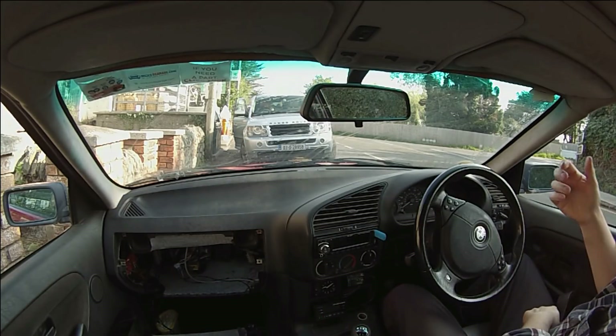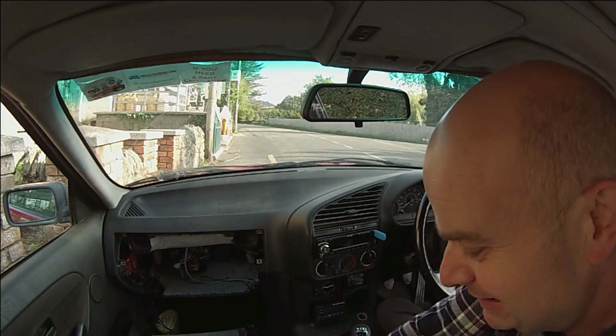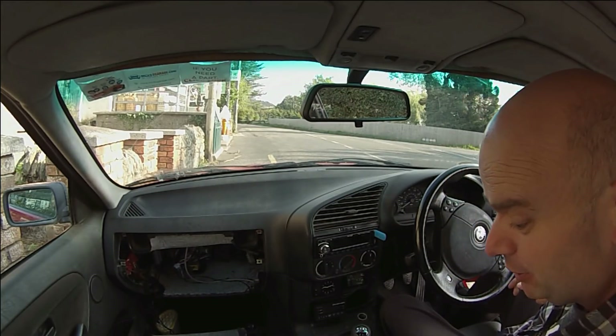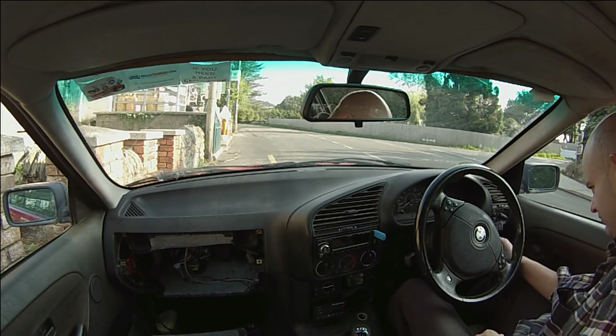I'm going to go pay the bill and I'll be right back — don't do anything. So we got newspaper, brillo pads, and sausages. All right, job done.